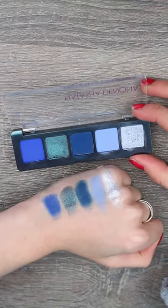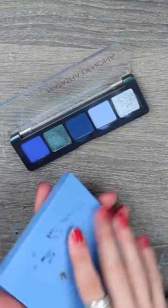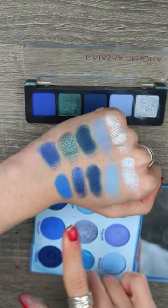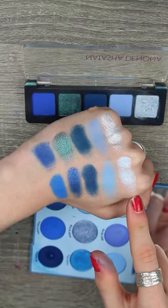The Natasha Denona mini trichrome palette has arrived and today I'm going to be trying to dupe it in my collection. The first palette I thought of was the Blue Moon palette. These are the closest dupes I could get. You can see this is not a duochrome — this is slightly lighter and this one has more of a blue shift.